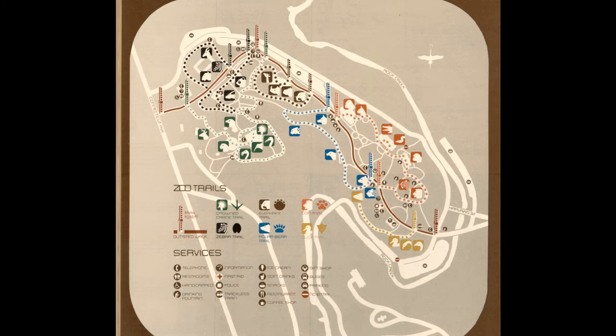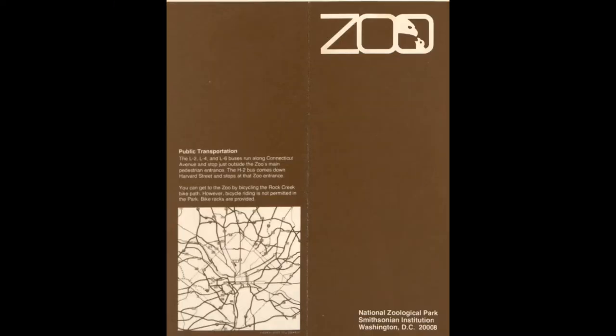Hello Zoo Tycoon fans! Today's video offers up a double dose of nostalgia. Our zoo is based on a vintage map from 1977 of the Smithsonian's National Zoo in Washington, D.C. The zoo map is courtesy of the Library of Congress Archives.